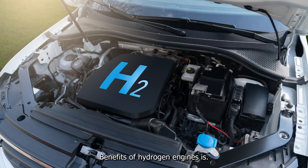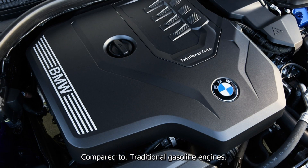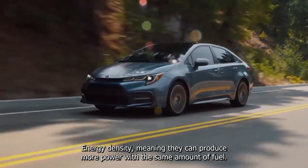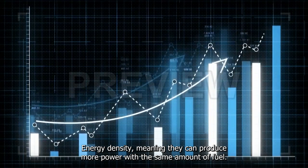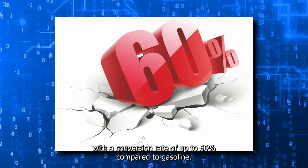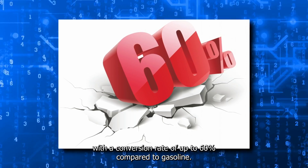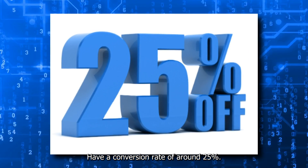One of the benefits of hydrogen engines is their efficiency compared to traditional gasoline engines. Hydrogen engines have a higher energy density, meaning they can produce more power with the same amount of fuel. They are also more efficient at converting fuel into energy, with a conversion rate of up to 60 percent compared to gasoline engines, which have a conversion rate of around 25 percent.